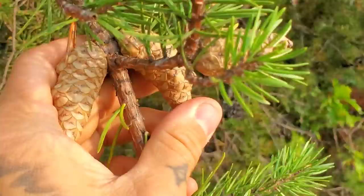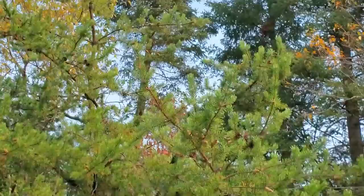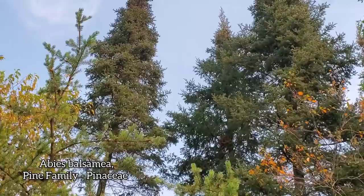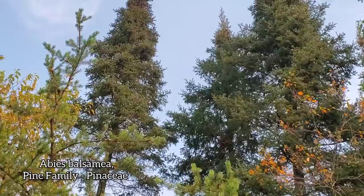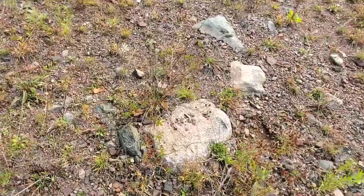There you go — Pinus banksiana, the jack pine. Important to note: needles in a fascicle of two, two needles per fascicle. It doesn't make a very good lumber tree because they don't grow that straight. The balsam firs behind it — Abies balsamea — are growing up straight. The jack pine is just a scraggly old bastard, two-needled pine with serotinous cones.